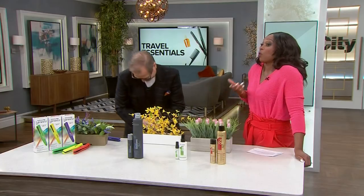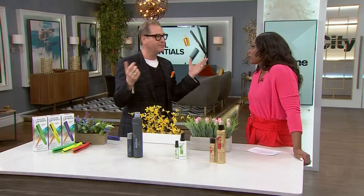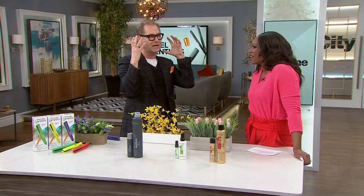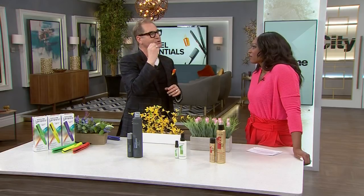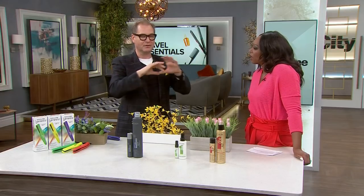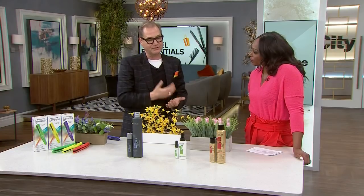Forget the blow dryer. If you need a blowout, get one before you go and wear your hair up at the beach. The trick is: if your roots get a little wet at the beach while your hair is up, don't take your hair down until it's completely dry. Leave the beach, go have a cocktail — once it's dry and you take it down, it'll be fine.